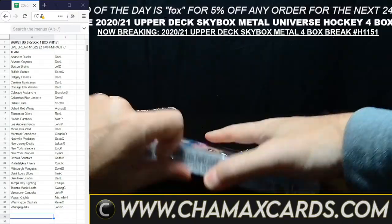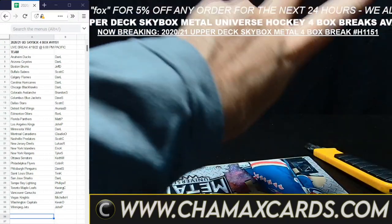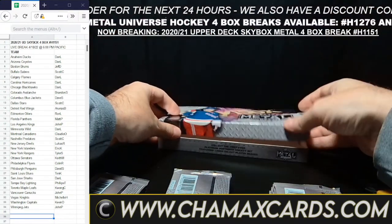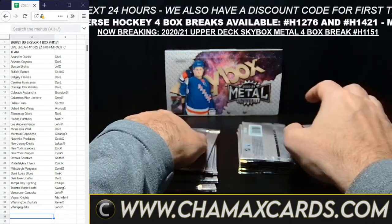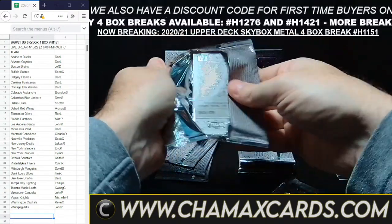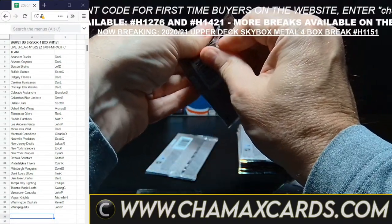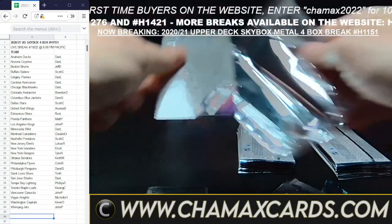On to box number four — the final box in 2021 Upper Deck Skybox Metal Universe 4-Box Break H-1151. We do have two of these available on the website. Most of our breaks are also on eBay — about 75–80% are ported out to eBay, synced up to the website with the same break number. But the website is the home of all the breaks. Keep in mind all the discount codes only work on the website — enter them on the checkout screen. That's where you put Fox for today's 5% off. You can use that discount code as many times as you like, but only on the website.